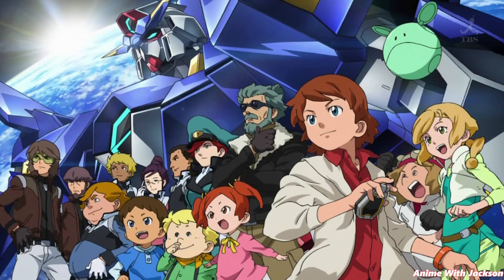Fact number nine. In Mobile Suit Gundam AGE, the sound effects are reworked versions from the ones used in Mobile Suit Gundam Seed.